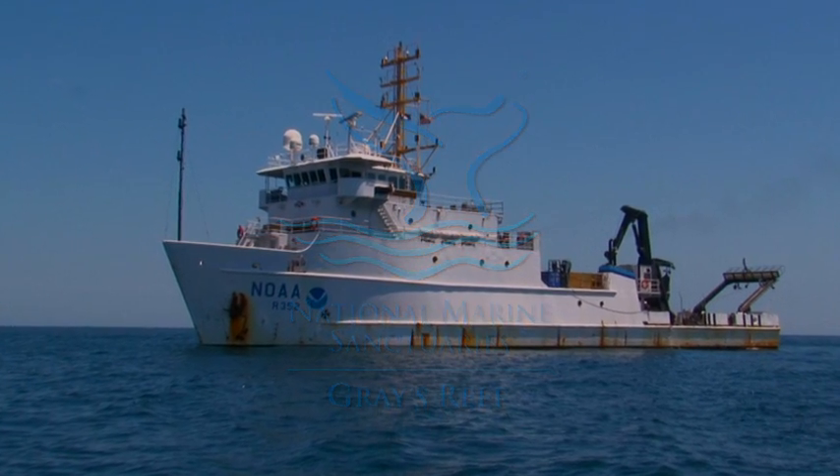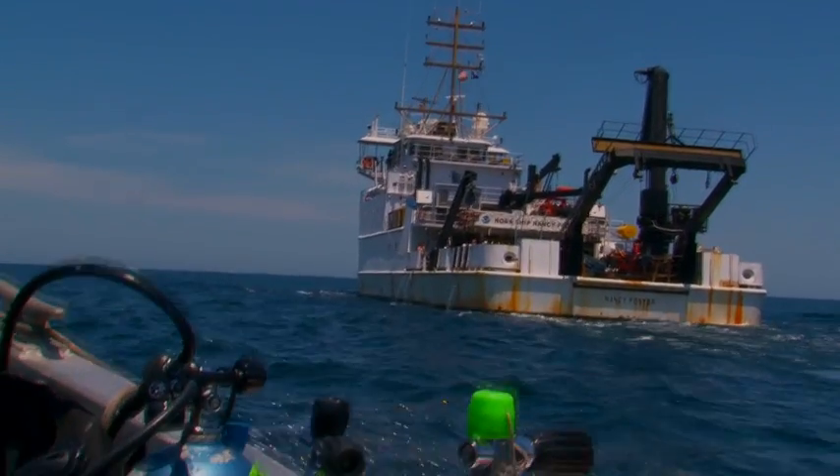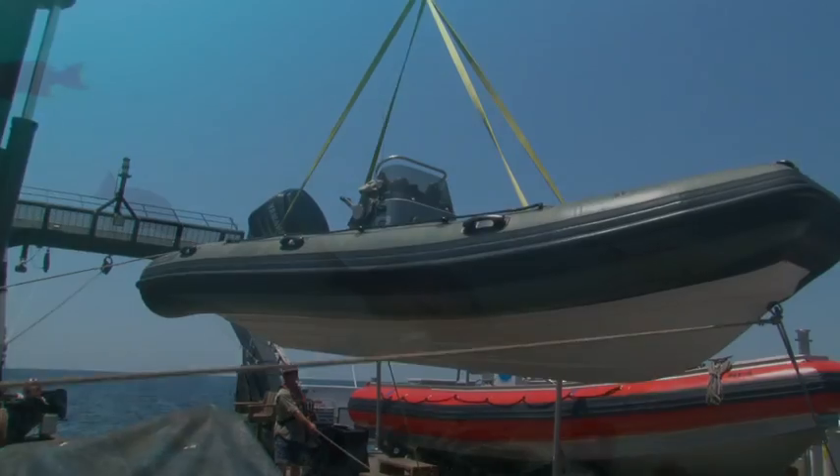Each year, the NOAA ship Nancy Foster visits Gray's Reef National Marine Sanctuary to support a variety of sanctuary science missions. All research done aboard the Nancy Foster directly relates to management and regulatory issues in the sanctuary.